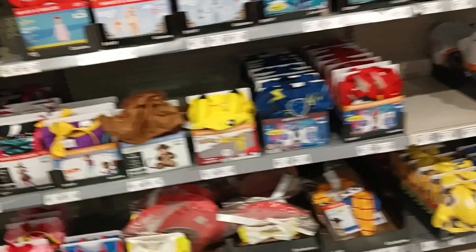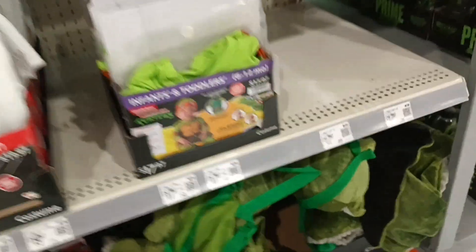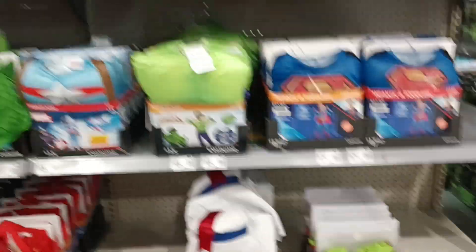And other onesies for little kids. Oh, that's so cute. Ghostbusters or Ninja Turtles — which one would you choose? A marshmallow man.